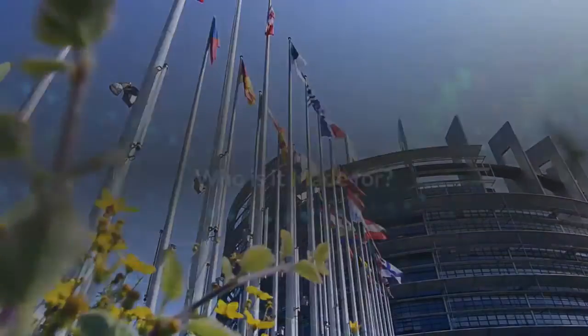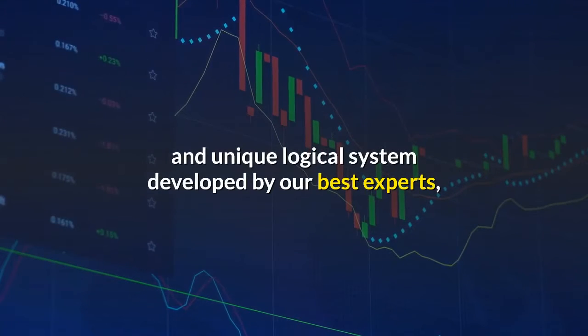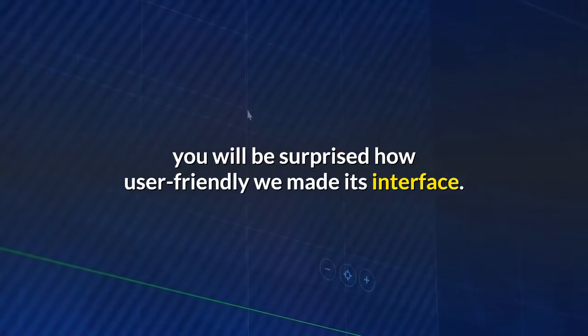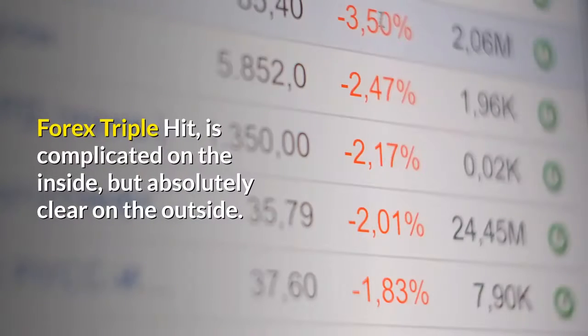Who is it made for? Despite the fact that Forex Triple Hit is built on the most complex and unique logical system developed by our best experts, you will be surprised how user-friendly we made its interface. Even a child can understand what needs to be done by looking at the screen. Forex Triple Hit is complicated on the inside, but absolutely clear on the outside.